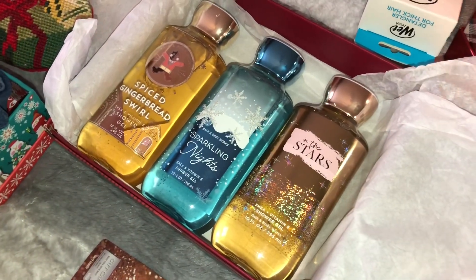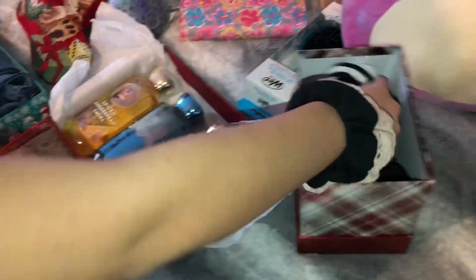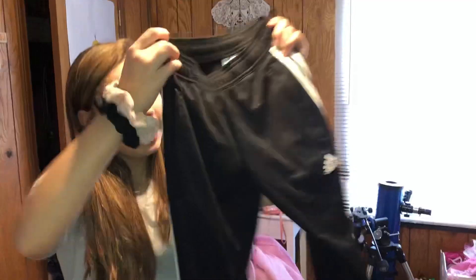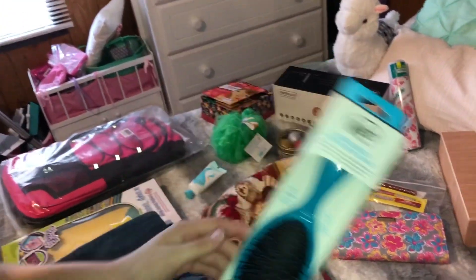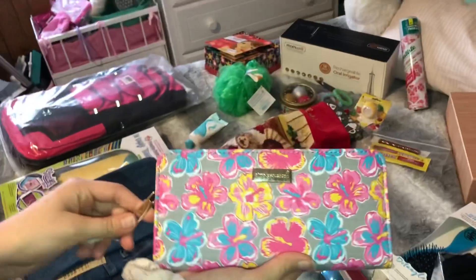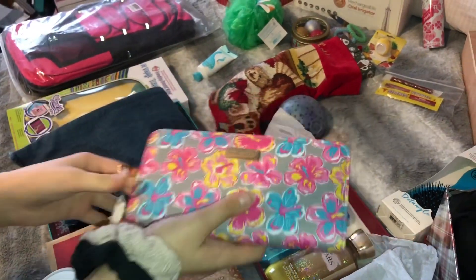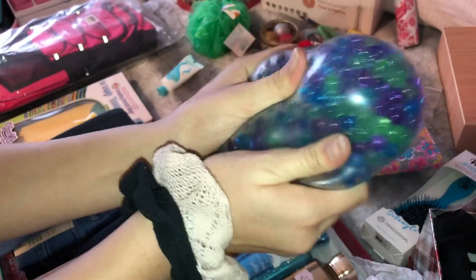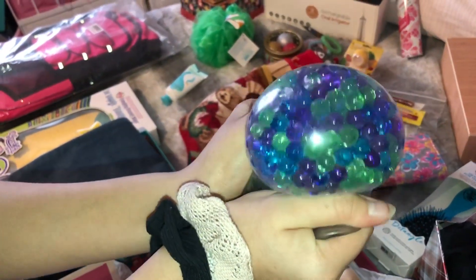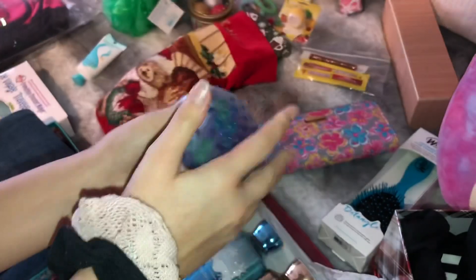I also got a $25 Visa gift card. And I got some body wash from Bath & Body Works — I have Spice Gingerbread Swirl, Sparkling Nights, and In the Stars. I got some Adidas Joggers. A wet brush for detangling thick hair. And I got this little wallet — it's Simply Southern. I also got this little Orby ball, which I love.